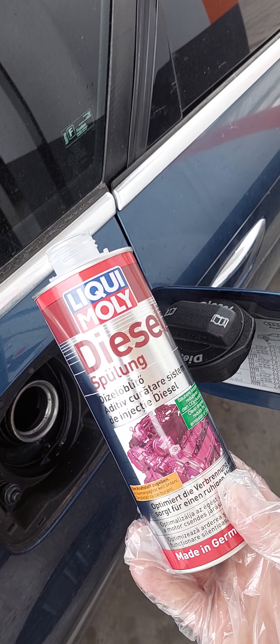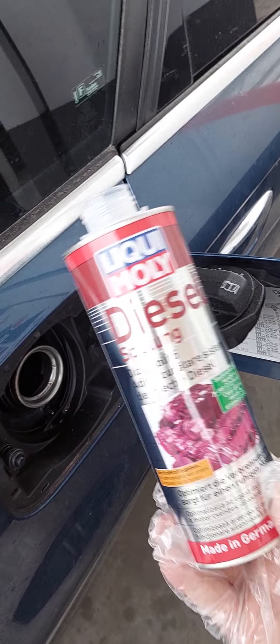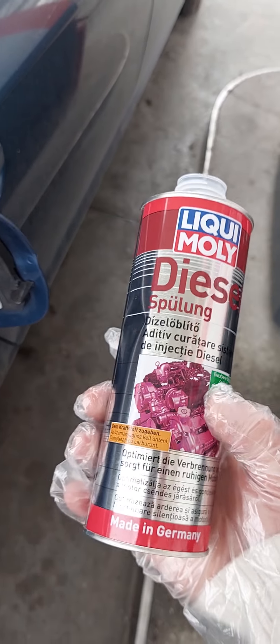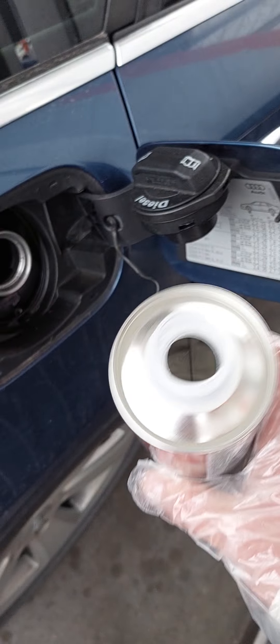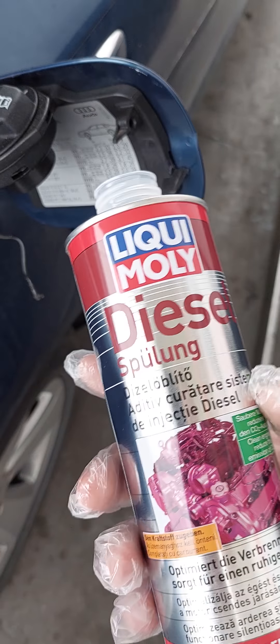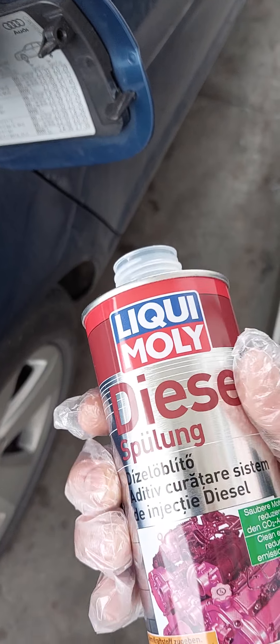Hello to everyone, and welcome. In this video I'm testing Liqui-Moly diesel additive — injector and fuel system cleaner additive. I just put all the liquid inside, still a bit left.